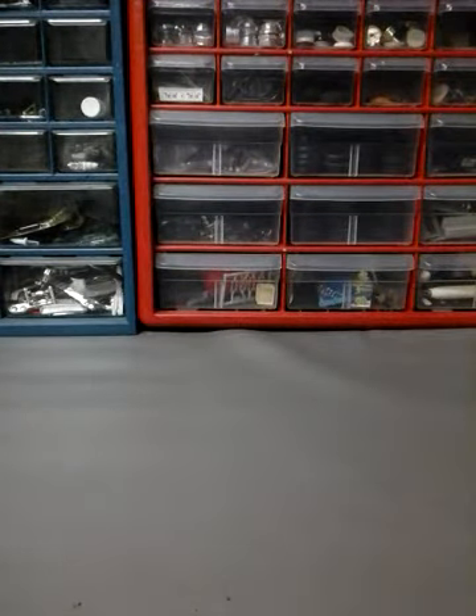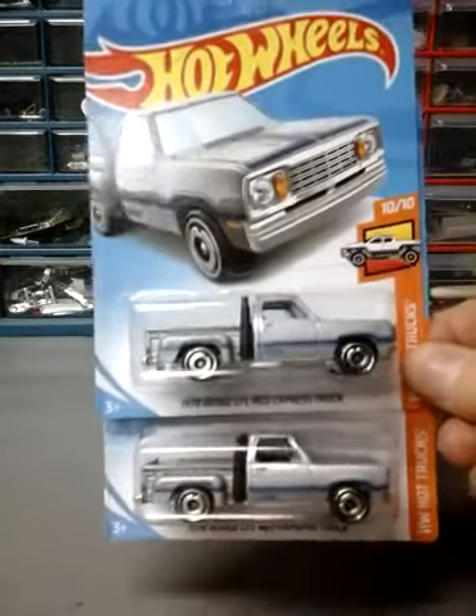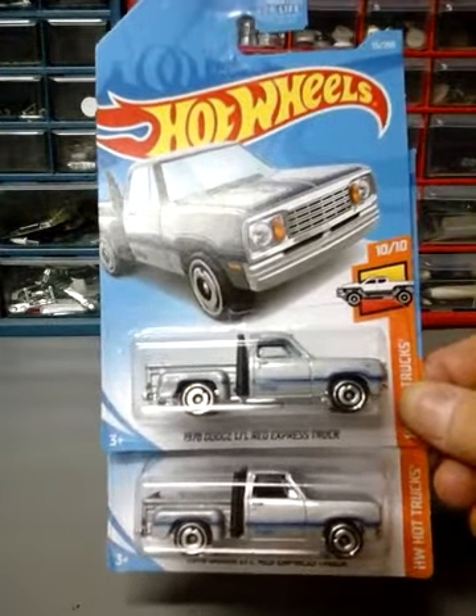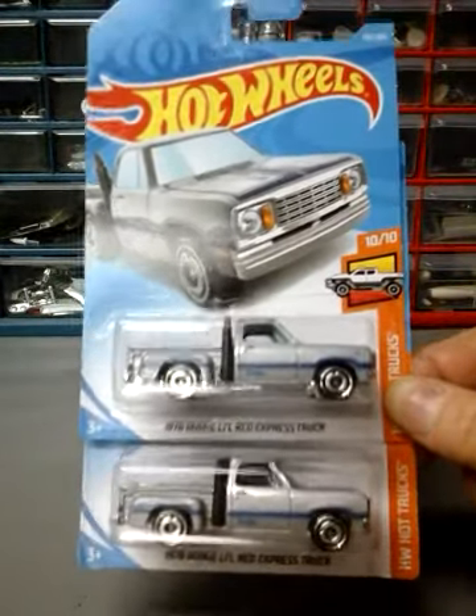Here we go for the J-Case and H-Case cars. I got two of the 1978 Dodge Little Red Express Truck. This is the silver paint scheme — the one before that was the blue one. So I got two of these.